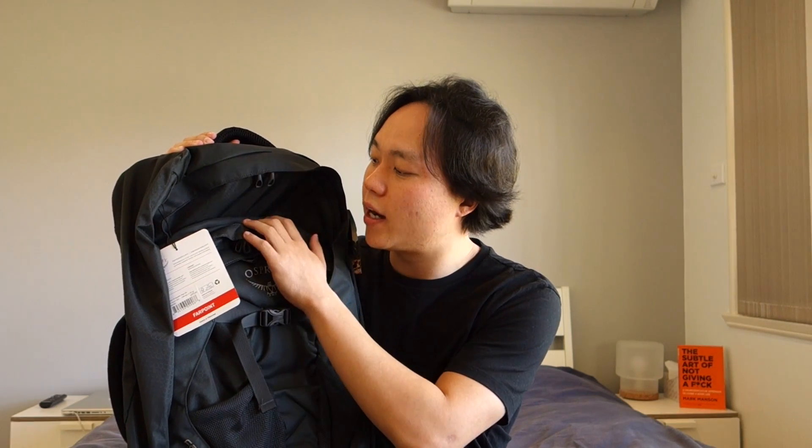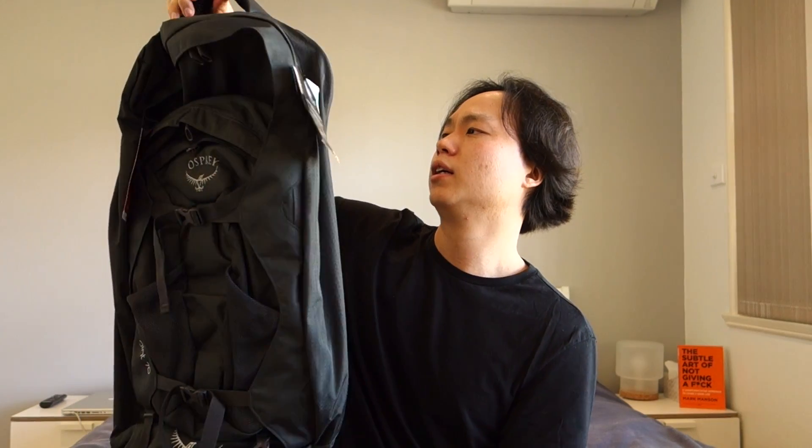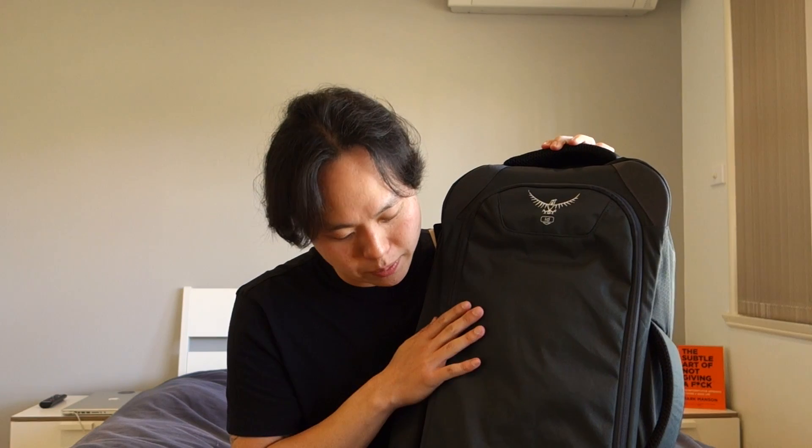Let's look at the exterior of this bag. As you can see, we have a handle here and a handle here, so it's nice to carry. The straps are hidden nicely behind this zipper here. This is a really clever design. As we can see, we'll open that up — and voila, open sesame — we have straps! Straps galore. And you also have your waist straps here for extra support and to distribute the weight.